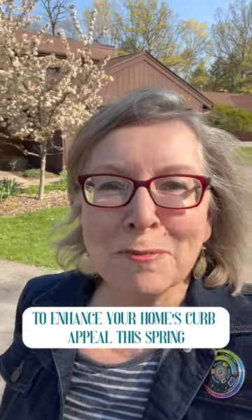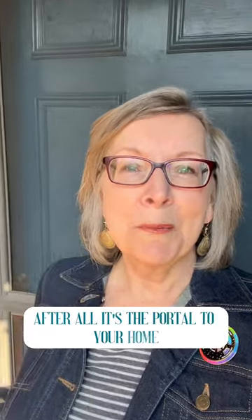Five easy breezy ways to enhance your home's curb appeal this spring. Your front door — stand back and take a good look. After all, it's the portal to your home.